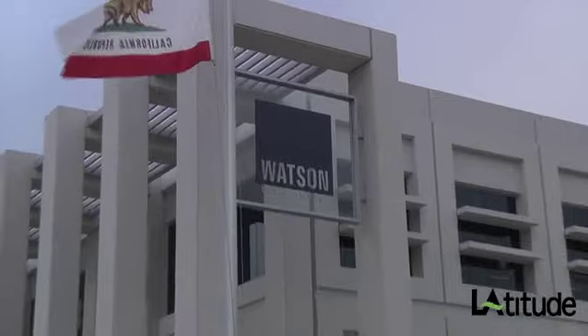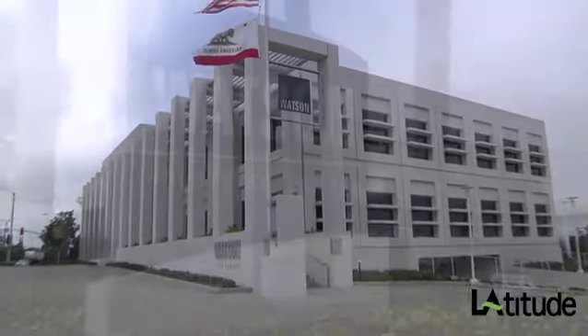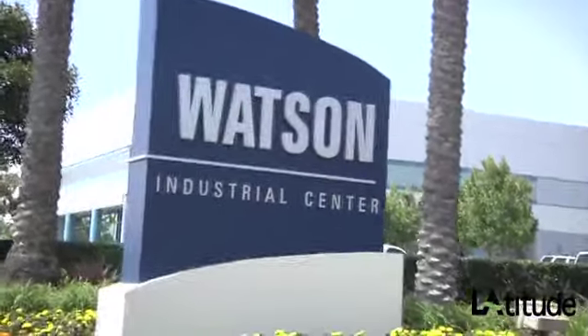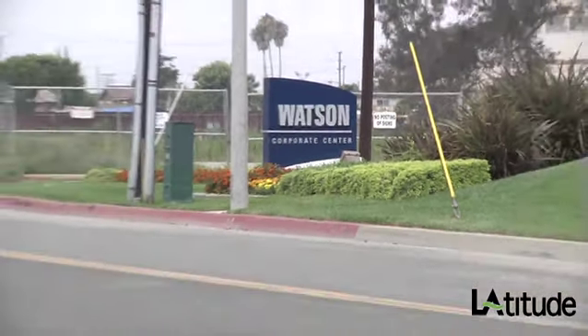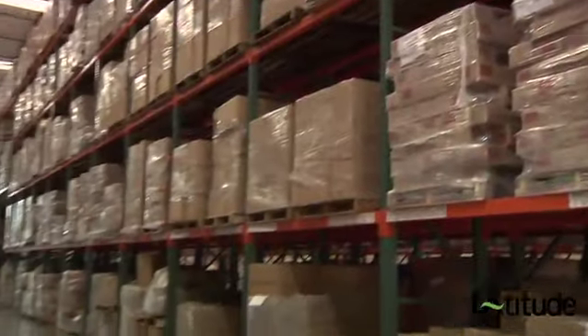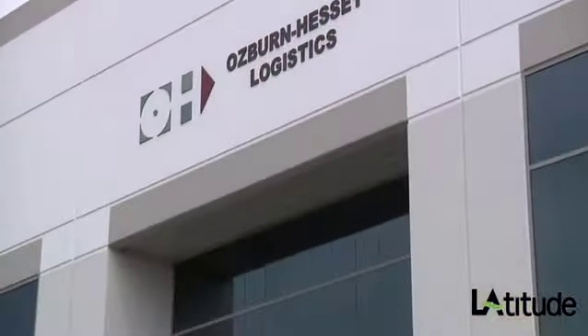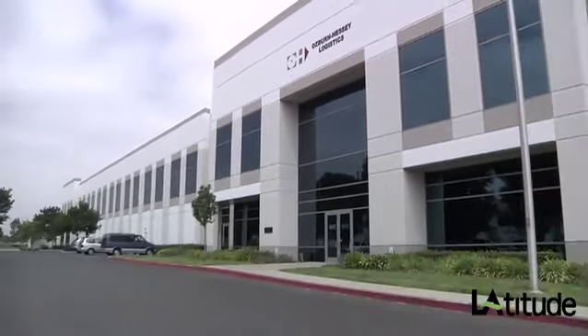Watson Land Company is a private real estate investment trust. We're headquartered here in Carson, and our roots date back over 200 years. Watson Land Company's holdings currently include about 102 buildings, just shy of 15 million square feet. Certain clients need to be here nearer to the Port, and certain clients — often some of the same clients — need to be further east. So it provides us the ability to serve both of those needs, and also with varying building sizes, we have the ability to accommodate different needs in different types of buildings.